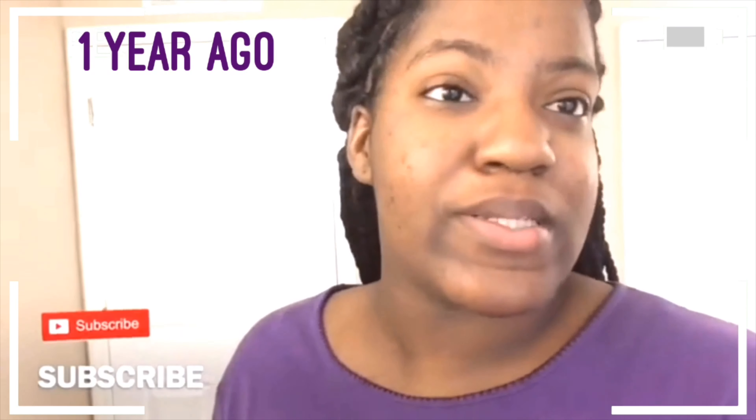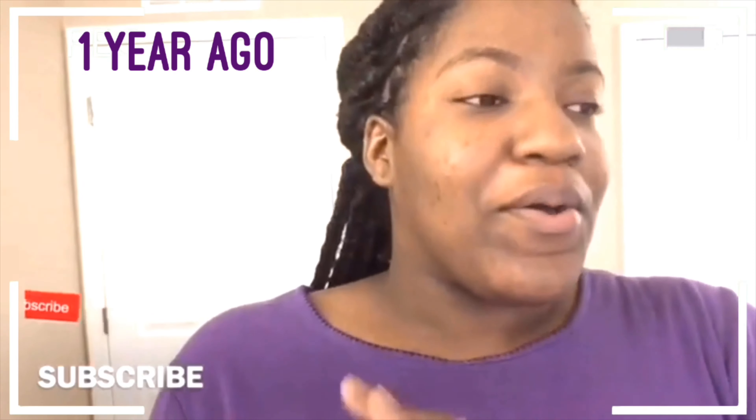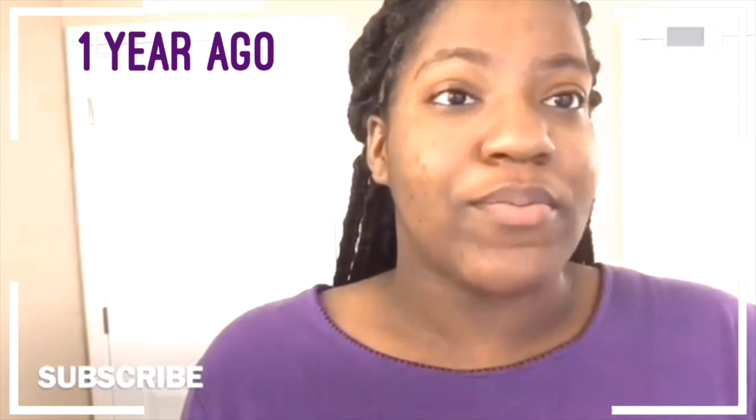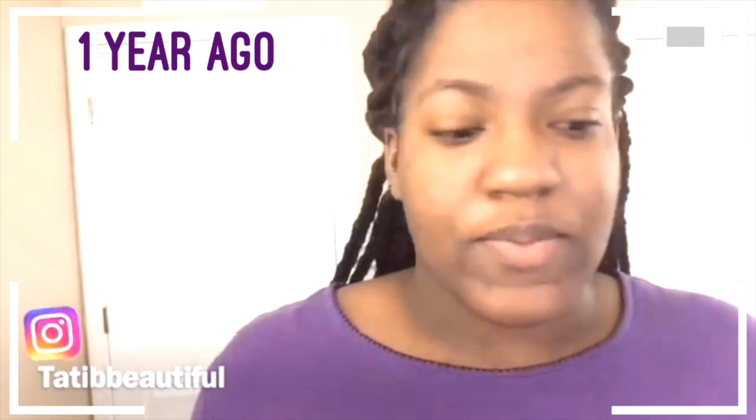That's my channel. Happy New Year's to everybody, it's 2018, oh my gosh, it's amazing! I want to do a room tour because every single year we always get new pillows, new sheets, and everything, and especially this is like our new house, so I just wanted to do a little room tour.